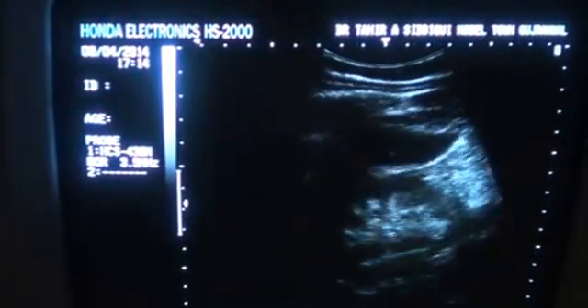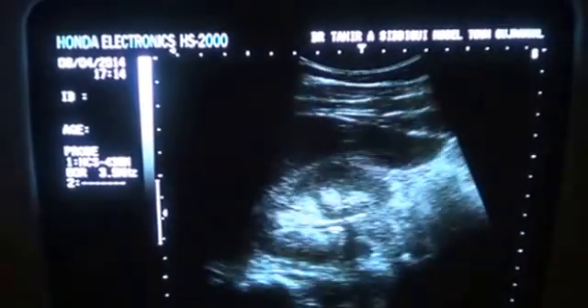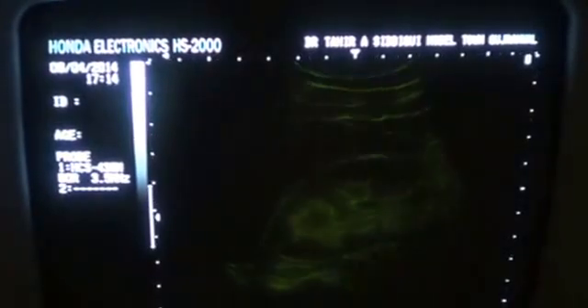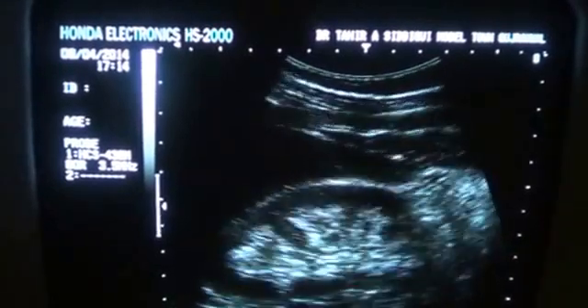This is an ultrasound of a 30-year-old man who has presented with a complaint of pain in the flank for the last couple of years, and he is getting his ultrasound performed for the first time.